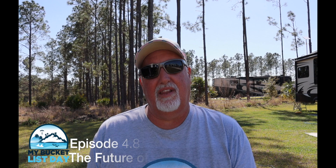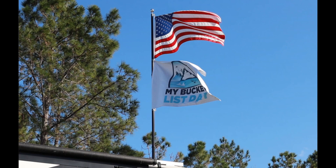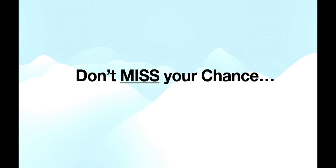Hey everybody, welcome to another episode of My Bucket List Day. Today we're going to dive into advanced intelligent lithium power — you're probably thinking, what the hell is all that? Well, we're going to get into that. I apologize for the loud noises; it's kind of windy out here today and you're hearing my flags flop around. We're going to do the best we can, so why don't we go ahead and watch this intro and we'll be right back.